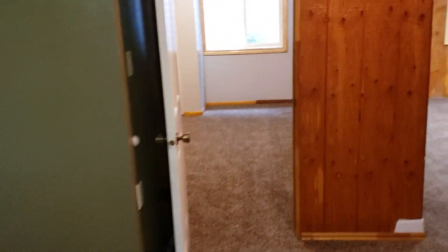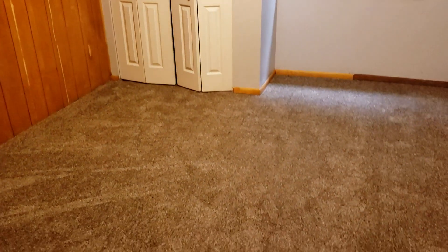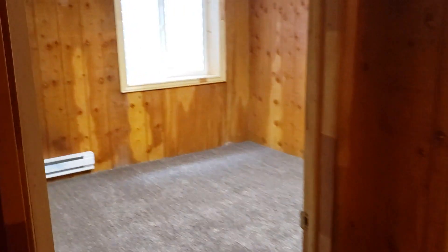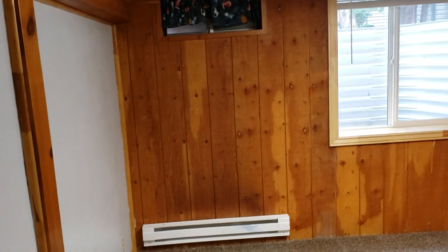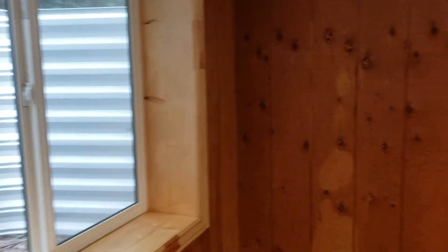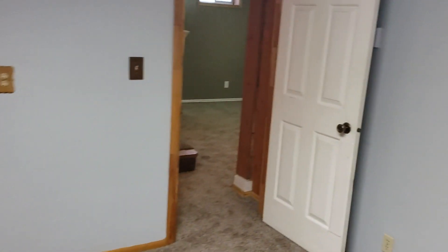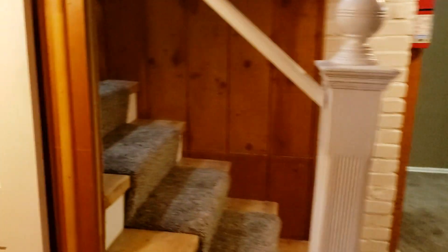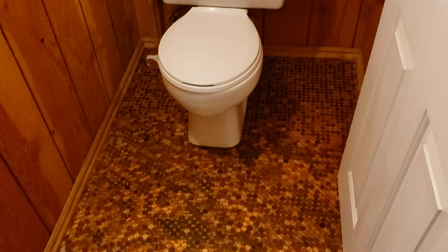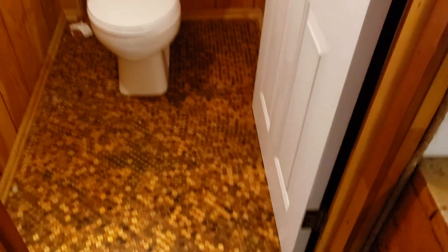The two bedrooms and a half bath — here's bedroom number three with large ingress and egress windows. Bedroom number four has a little corner closet, kind of a walk-in. And there's a half bath in the corner — that is a penny floor, all epoxied in. Really pretty cool.